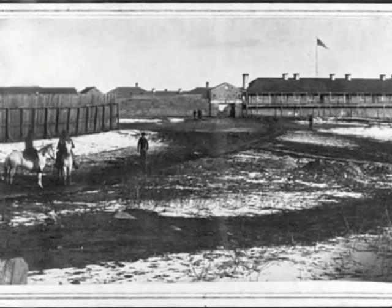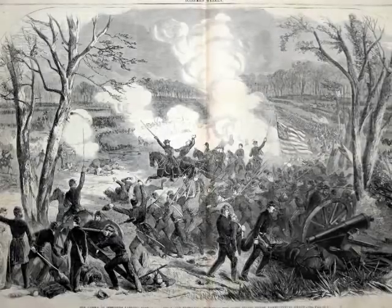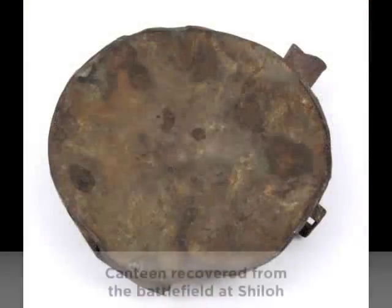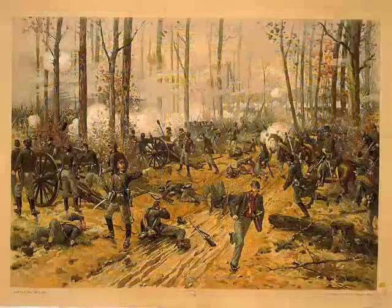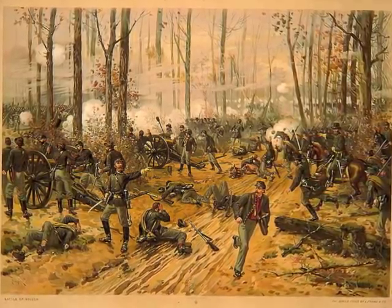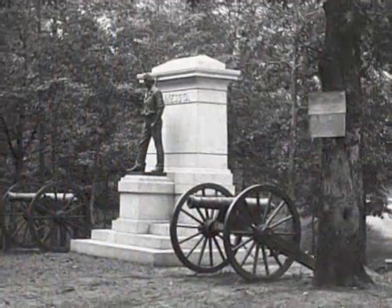Minnesota's First Battery Light Artillery was organized in November 1861. The unit went to Tennessee and faced its first test in the Battle of Shiloh on April 6th and 7th, 1862. On the 6th, the First Battery held a position in the Hornet's Nest, scene of the most intense fighting on the Union line. The men held their position for seven long hours before the Confederates finally pushed through. Federal reinforcements arrived overnight, and the next day the Union prevailed.